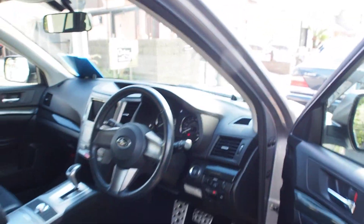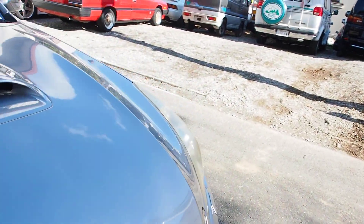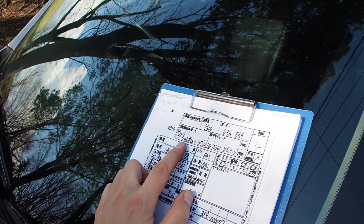Push button start. When push buttons came in, everybody wanted them because they were so cool. Personally, I prefer the feeling of turning a key — maybe it's just me being old school.